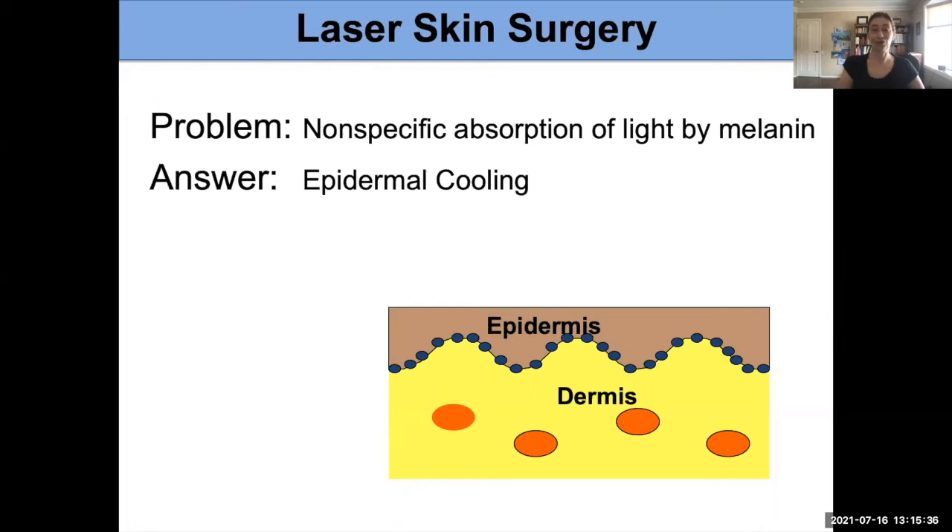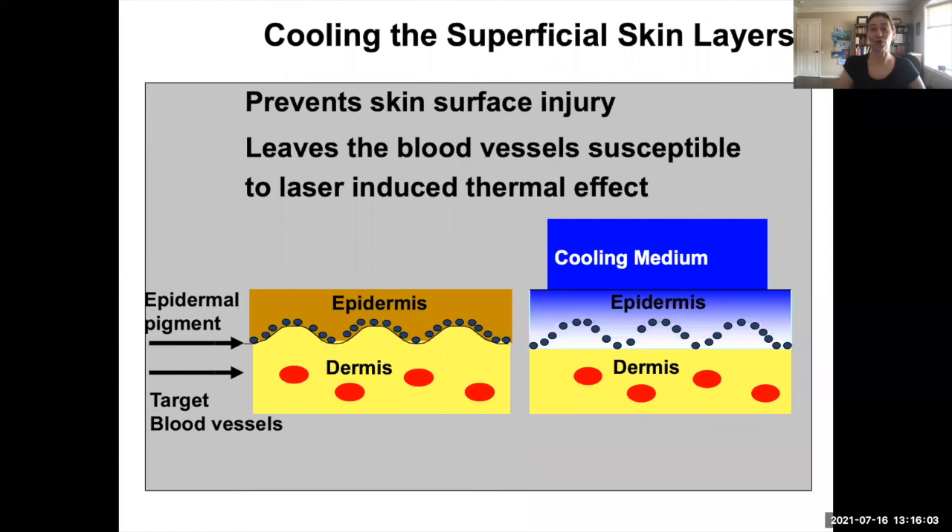Epidermal cooling was developed at the Beckman Laser Institute by Stuart Nelson, Lars Fossen, and Tom Milner — that's where I work, at the Beckman Laser Institute at University of California, Irvine. Another method of cooling was also developed at Wellman Laboratories by Rox Anderson. There are multiple methods we have to protect the surface of the skin so the surface is not damaged and we can get to those blood vessels underneath.